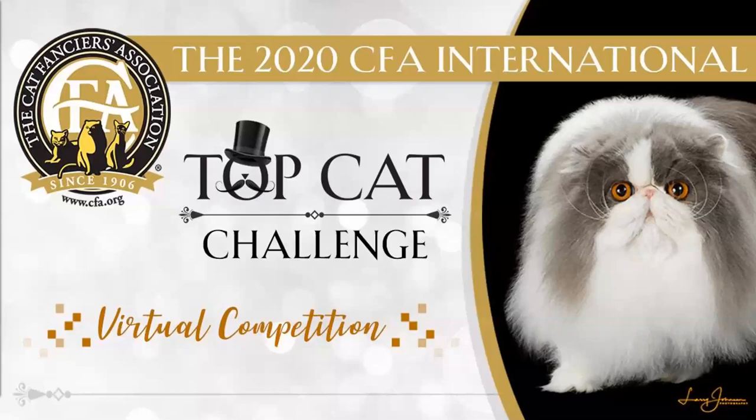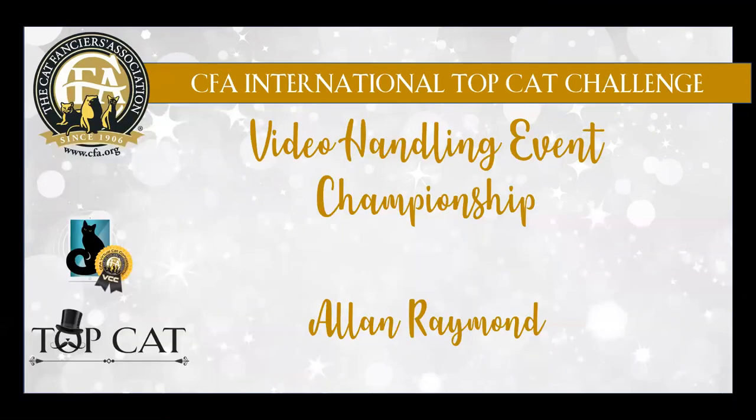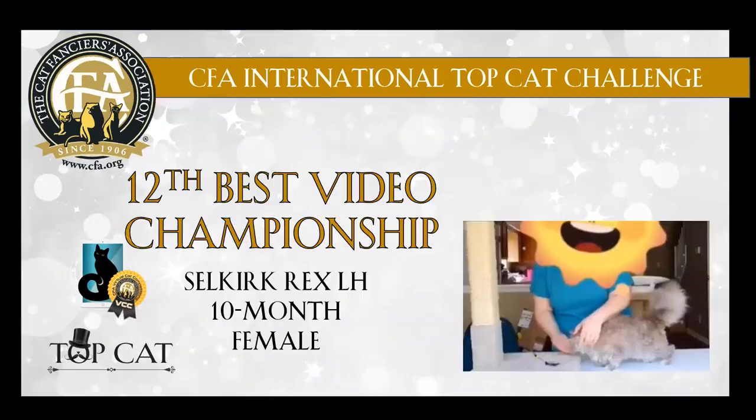Now we have our championship video handling final. Again, thanks to the sponsors for your generous support of this event, right through all the different qualifying events and now the final. We really appreciate it. So now we have our championship final.